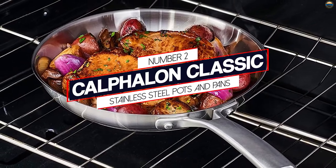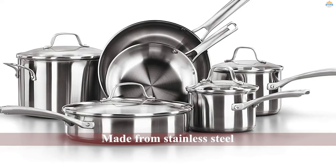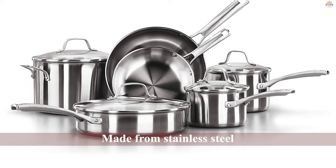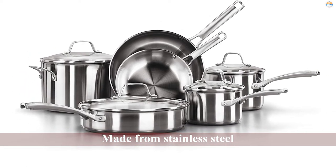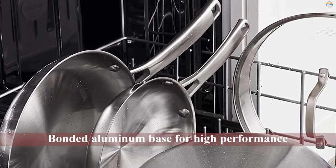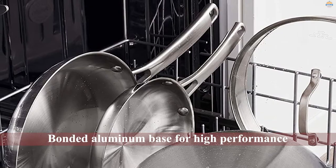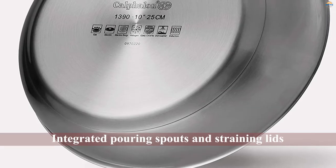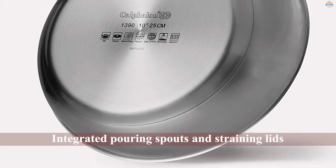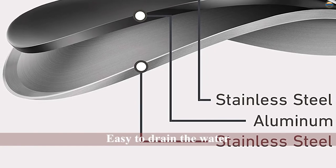Number 2: Calphalan Classic Stainless Steel Pots and Pans. While this set isn't super cheap, it's very affordable considering the number of pieces included. Made from stainless steel with a bonded aluminum base for high performance, each pot and pan has interior measuring marks so you can see how much water you've added or how much leftover soup needs to be put away. The integrated pouring spouts and straining lids make it easy to drain water from your pasta or strain the bones from homemade stock.